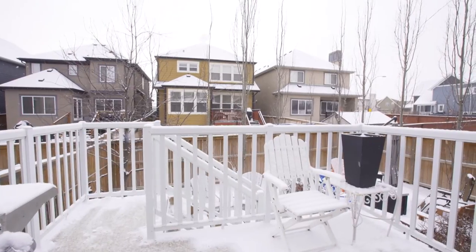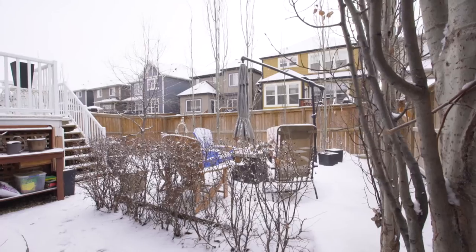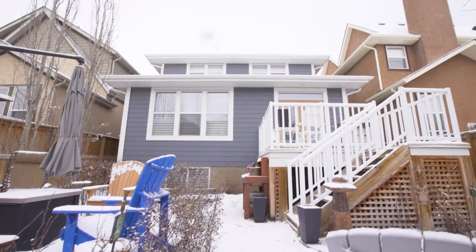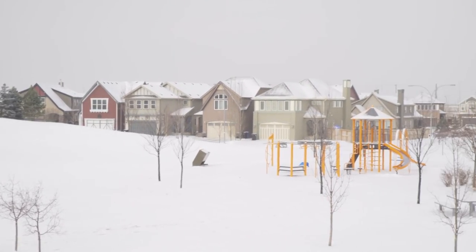Your fully landscaped yard means less work and more enjoyment. A natural gas fire pit provides fun and warmth year-round. The tall fence provides privacy so you can enjoy your upper and lower decks. The nearby park is great for a game of pickup with the kids or friends.